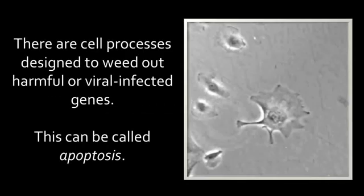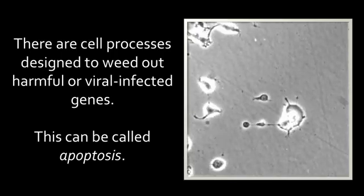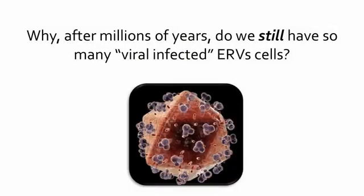But there is more. There are cell processes designed to weed out harmful or virally infected genes. This can be called apoptosis. Why, after millions of years,